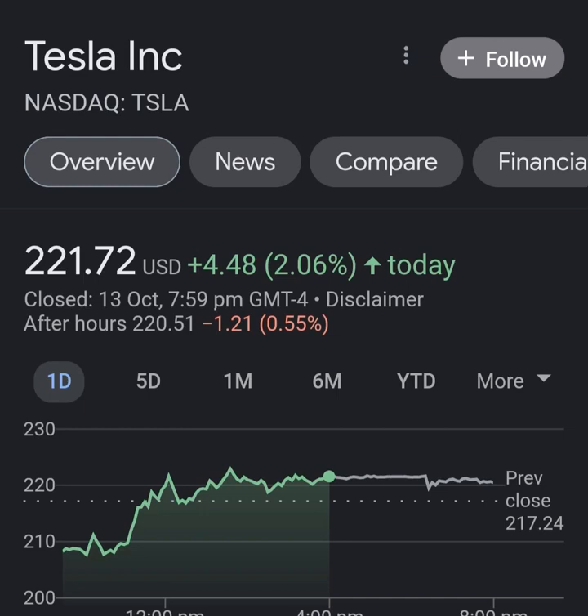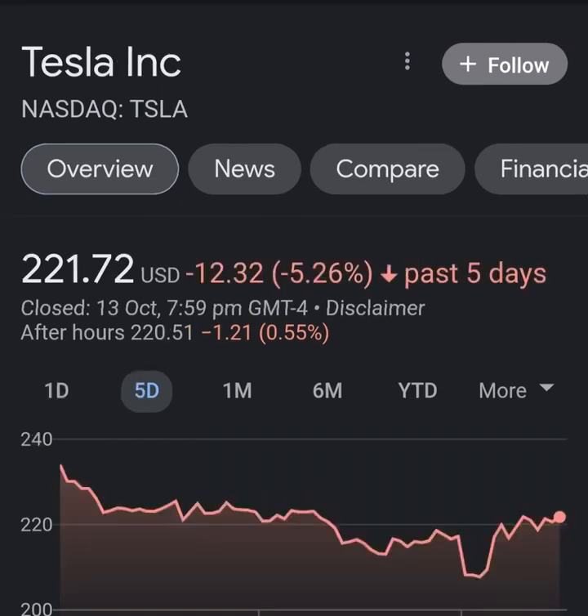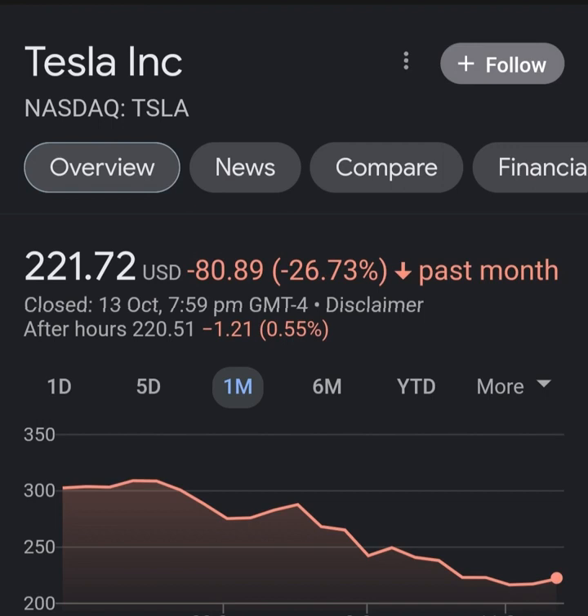The current three-month trend indicates a possible minus 14.42 percent change over the next three months, with a possible return between minus 24.58 percent and plus 26 percent. The 12-month trend indicates a 28 percent change over the next 12 months, with a possible return between 14.53 percent and 154.47 percent — equaling a price between 800 dollars and 56 cents and 1,800 dollars and 94 cents after a year.